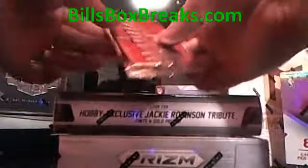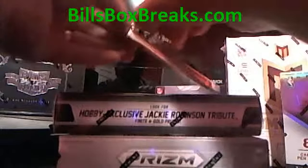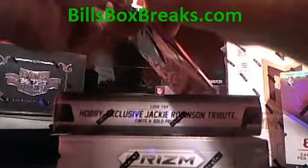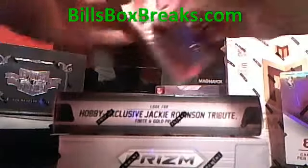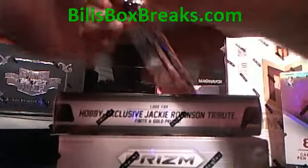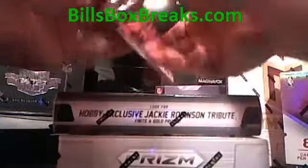Feels thin, so hopefully we'll have a couple autos. Doesn't want to open — let's try this side. There we go.